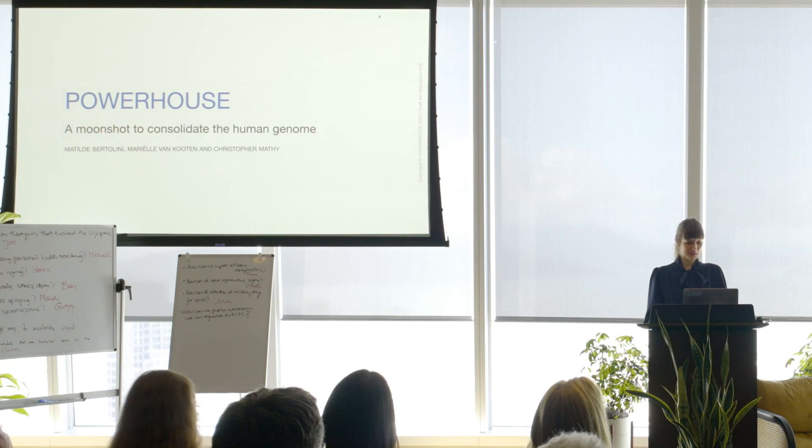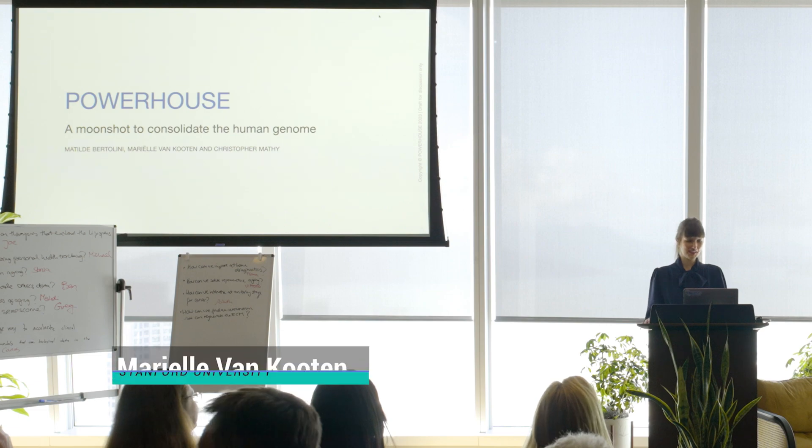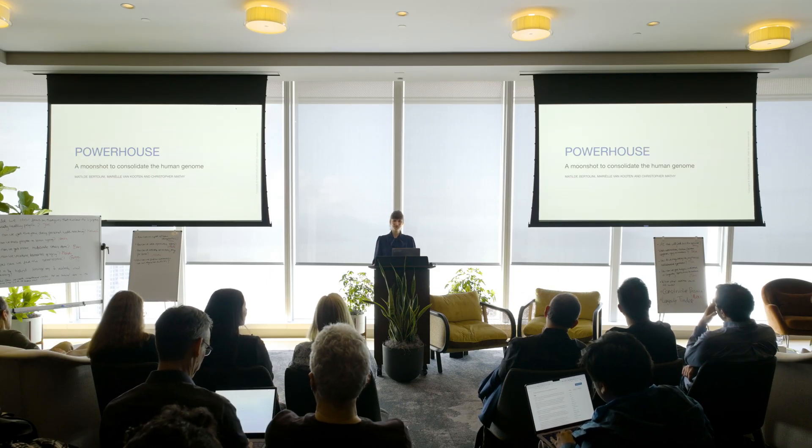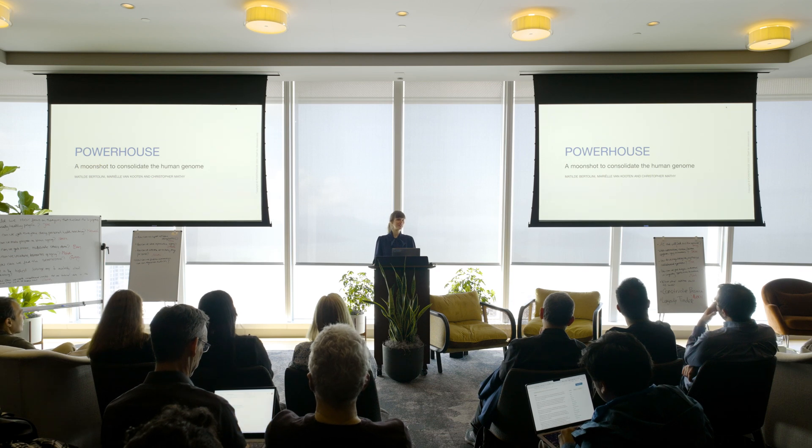I'm going to do something different. I'm not going to show you any data in this seven-minute presentation, but for the workshop session, I'll be asking you what data you would need to see in the next seven years for us to give you a gene therapy with 13 different genes in one go.